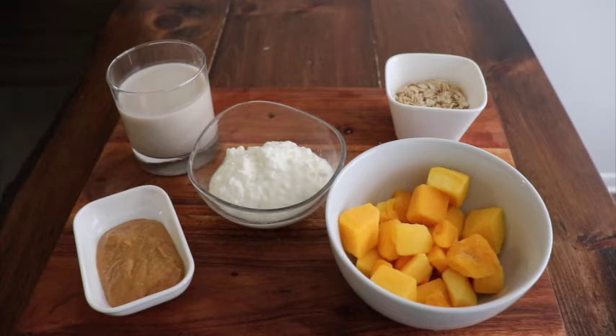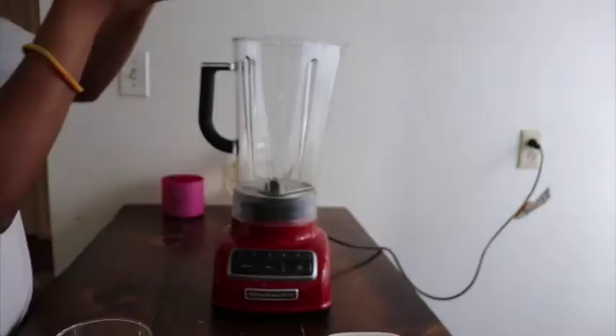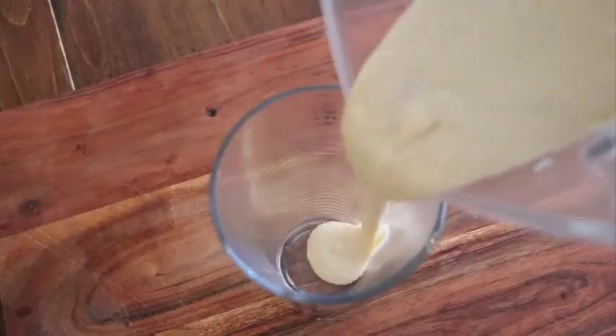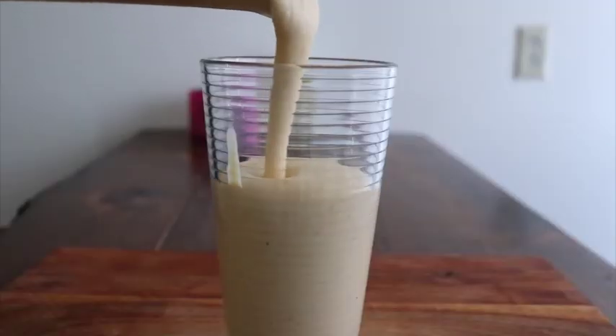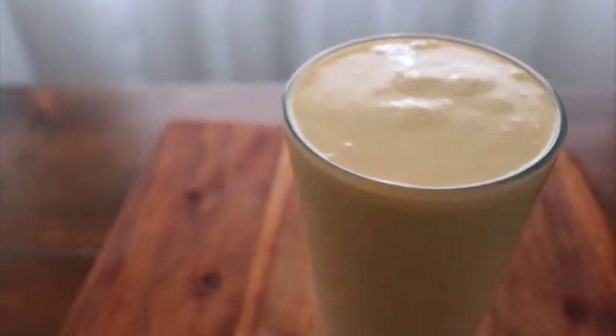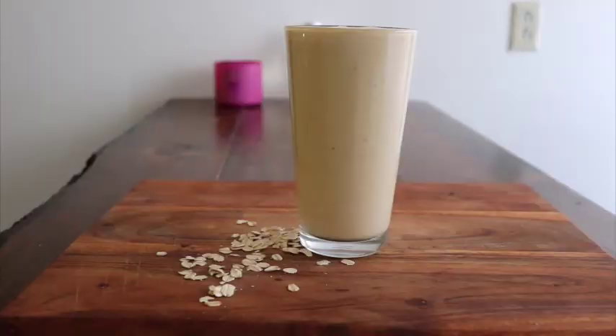So let's blend all of this together and down it. Here we have it. And this is what I usually have four times a week after my workouts. The peanut butter just really sends it to a whole other level. But this in itself is like a complete meal. I usually drink one huge glass of this afterwards.